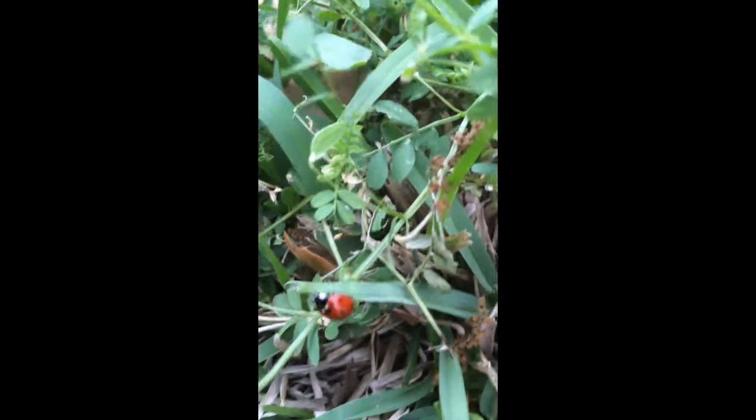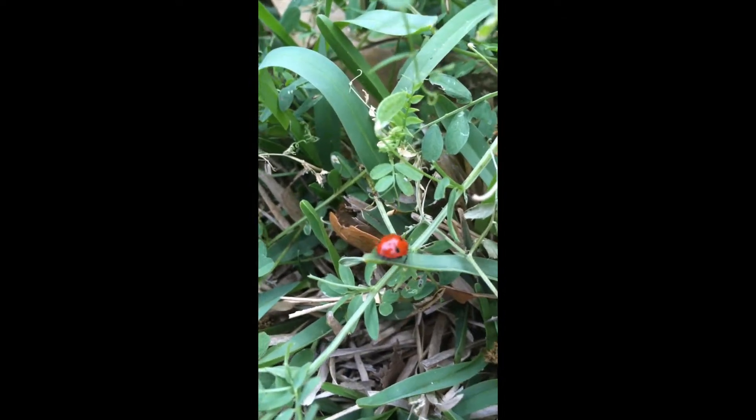I apologize for the blurriness here. And then just right over here, a little bit more, you see a full grown adult ladybug.